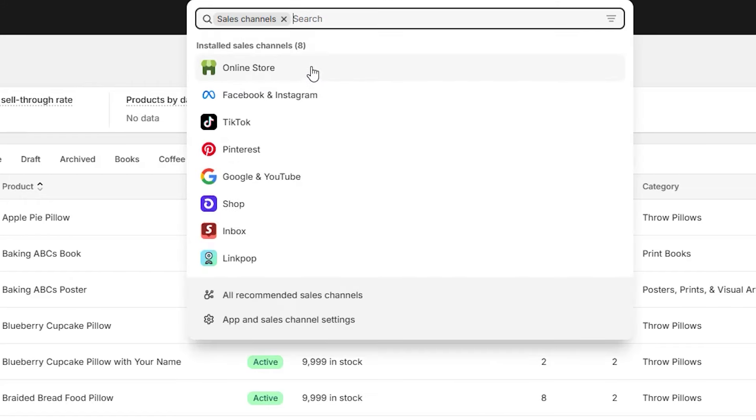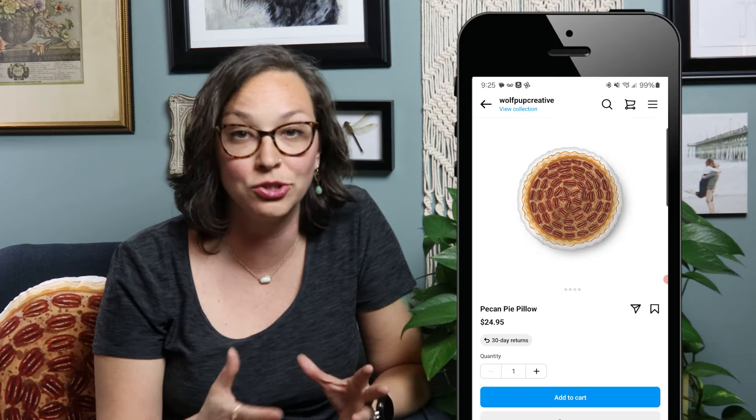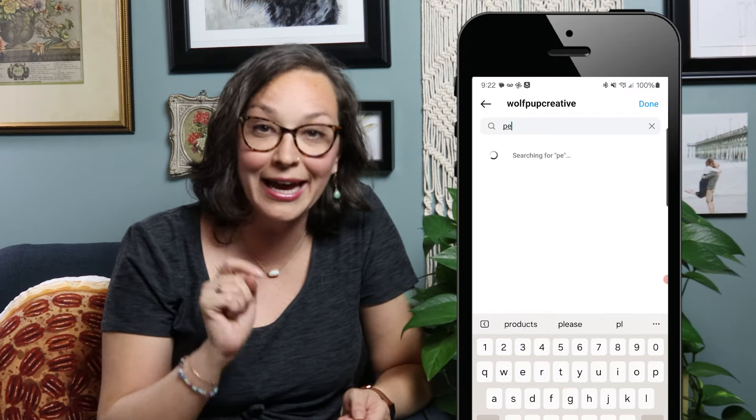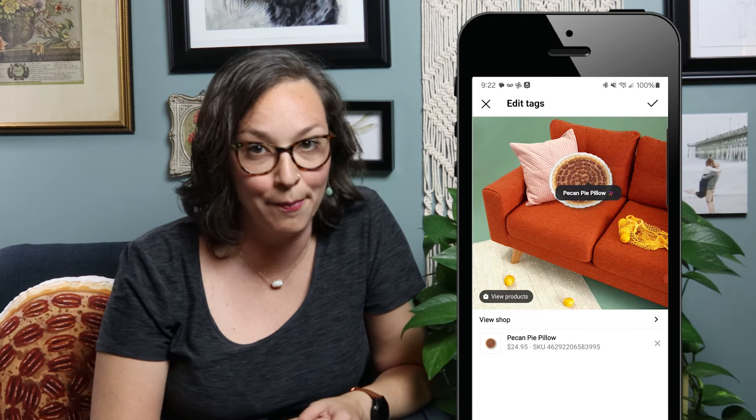This is also the perfect time to set up sales channels if you haven't done this yet. For Shopify, this functionality lets you connect your products to different platforms — Google, YouTube, TikTok, Pinterest, Facebook, Instagram, and more. It makes it really easy for people to shop your products directly from Instagram or Pinterest without leaving that platform. You can tag products directly in your posts so customers don't have to go searching for them — it's easy for them and easy for you.